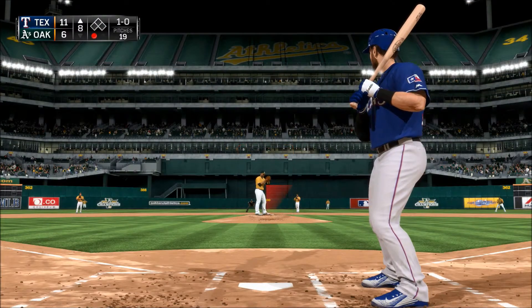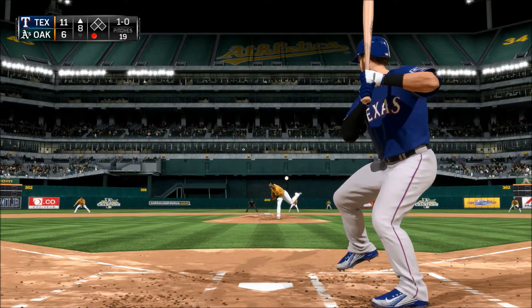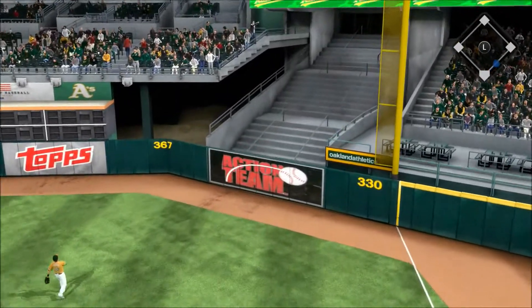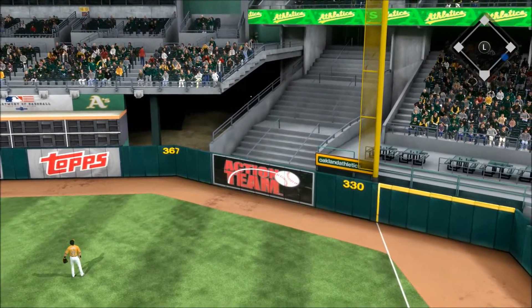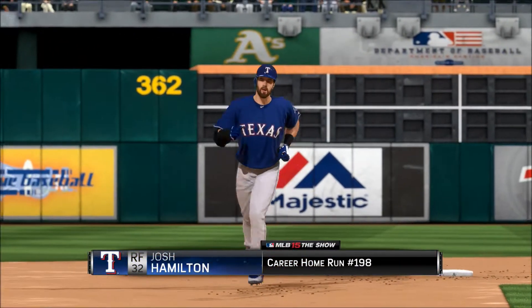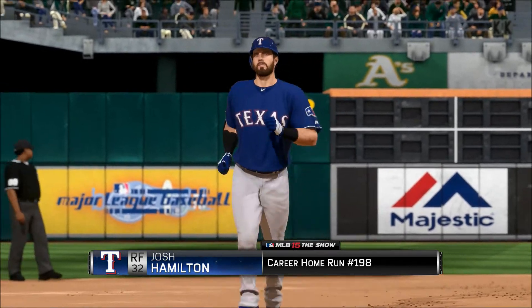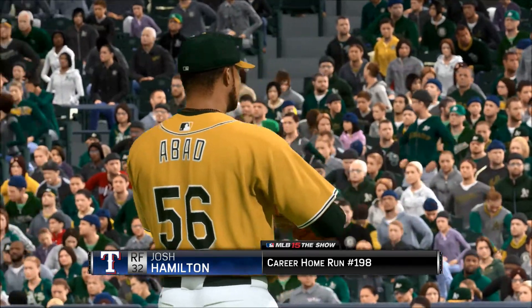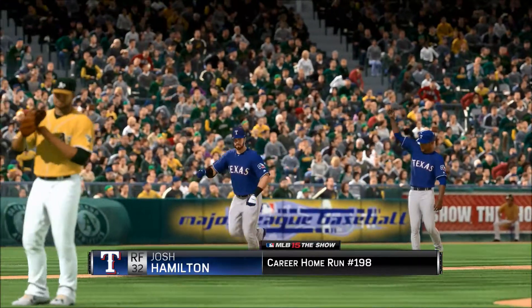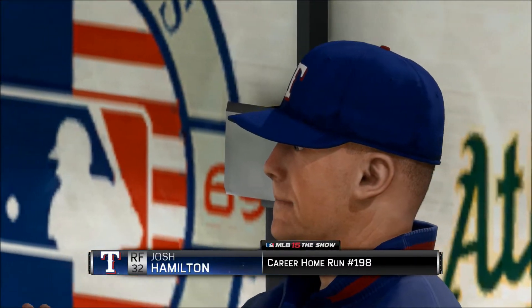Here's Josh Hamilton — meanwhile, this is a drive out to straightaway right field and it's going to get out of here, a home run. It's a solo home run off the bat of Josh Hamilton, the 198th of his career, as it's now a six-run ball game.